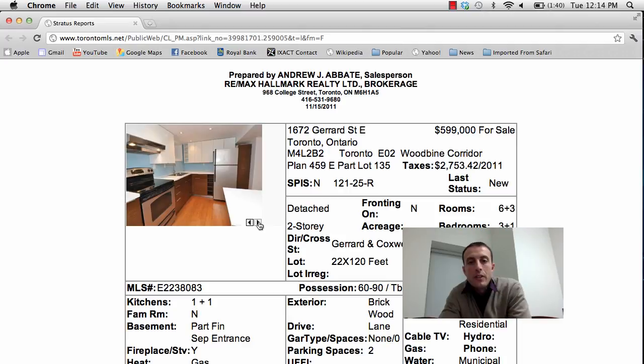So this is 1672 Gerrard Street East — if you have any more questions about this property, I can email you the link. Asking price is $599,000. That's it for today. If you have any questions about today's listings, feel free to drop me a line via email at aj.abbate@gmail.com. Thanks for watching — hope to see you guys again next time.